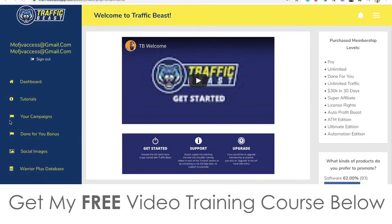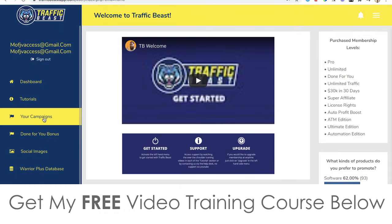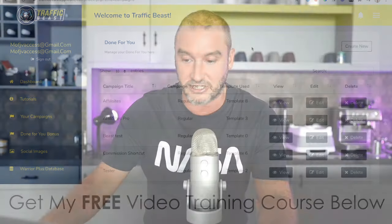Hey, what's going on everyone? It's Jono here from Jono-Amazon.com. Welcome to my Traffic Beast review. I'm here inside the members area of Traffic Beast and during this video I'm going to give you a full demo and run through of exactly what is contained inside this brand new product, which in a nutshell is a cloud-based app.